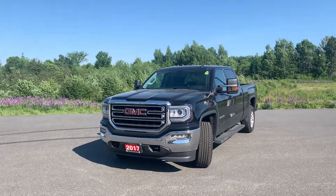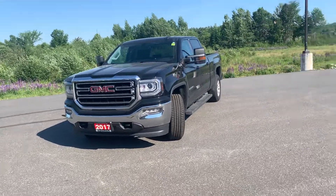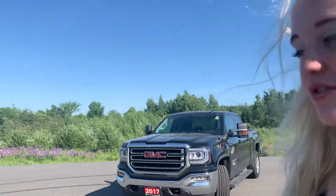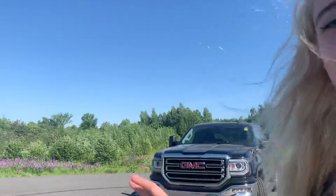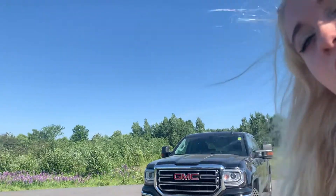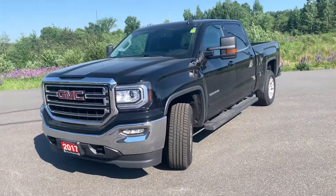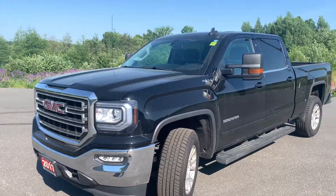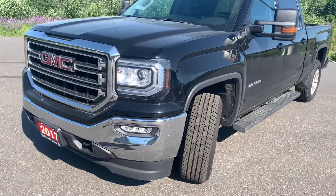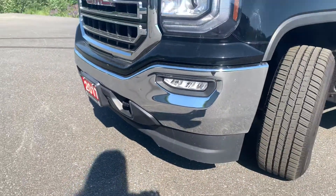Hi there Jason, good morning and thank you again for your interest in the 2017 GMC Sierra SLE. It's Lexi from Armstrong Dodge and I thought I'd show you a nice walkthrough video of this well-made truck, showing you any dings, dents, or scratches this truck may have. Keep in mind it was a one-owner, no-accidents-reported vehicle, showing you all the amenities in the interior as well. As we discussed via email, this is a 6.6-foot box, so I'll be showing you all the space in the back of the truck.